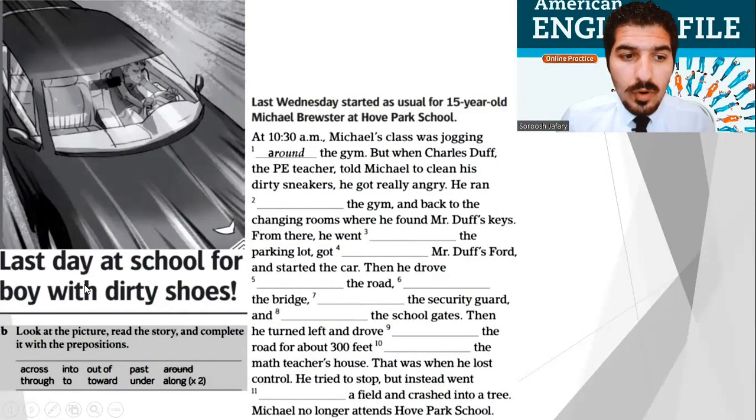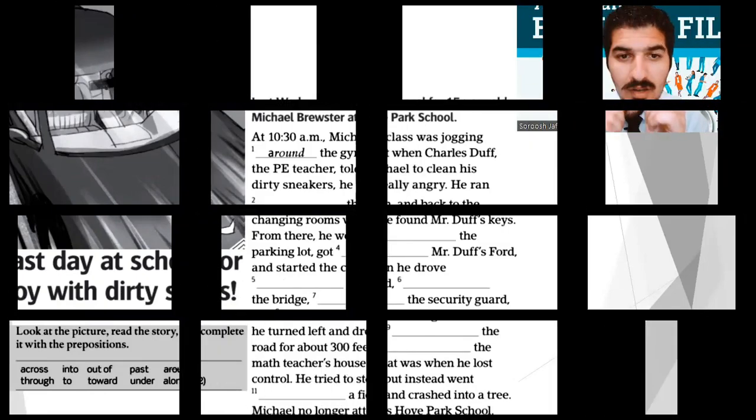Last day at school for boy with dirty shoes. Everyone, look at the picture, read the story, and complete it with the prepositions: across, into, out of, past, around, through, to, toward, under, along — you can use 'along' two times. This is your turn — I'm going to wait for you. Do it yourself.